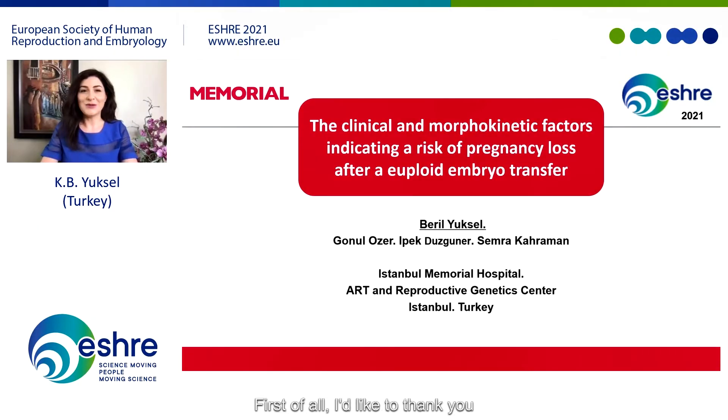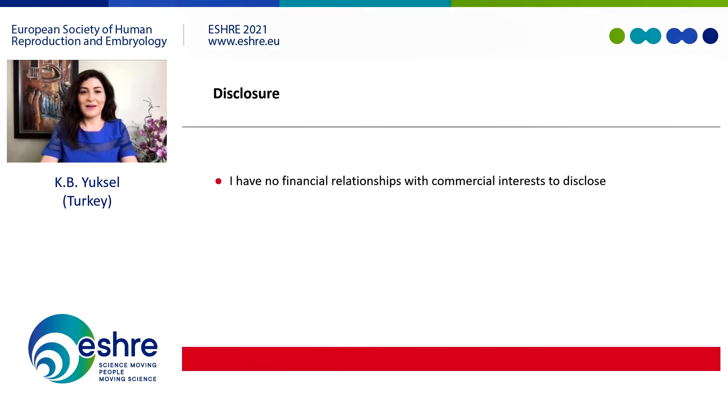Hi everyone. First of all, I'd like to thank you for giving me the opportunity to discuss our research on the clinical and morphokinetic factors indicating a risk of pregnancy loss after a euploid embryo transfer. I have no financial disclosures.